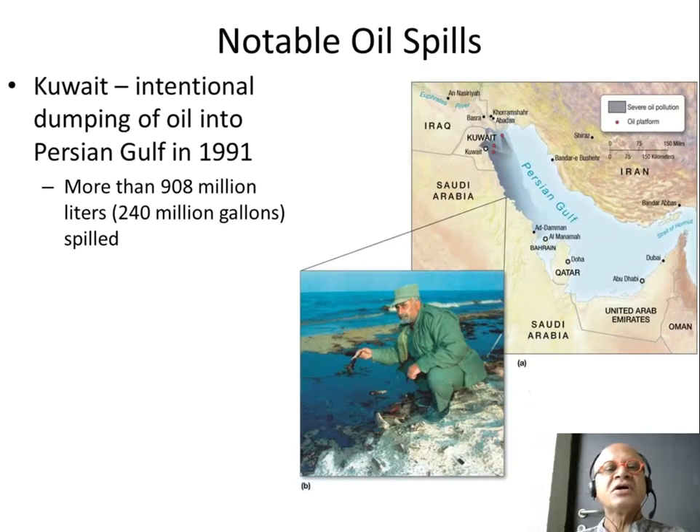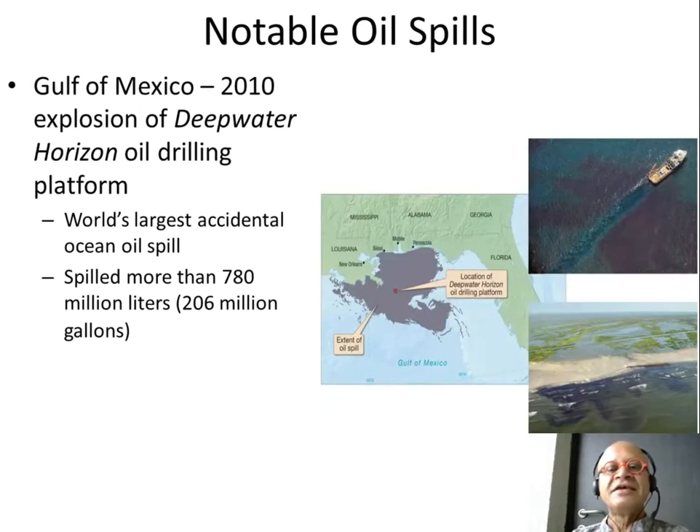Other notable spills: when Saddam Hussein's army was leaving Kuwait after getting defeated, they started setting fires to the oil wells and released almost more than 900 million liters — that's 20 times the Exxon Valdez. Another notable oil spill is the Deepwater Horizon in the Gulf of Mexico, which we already mentioned.